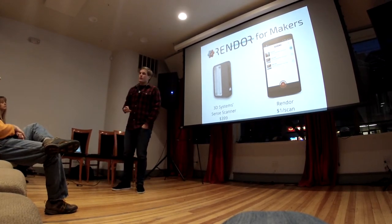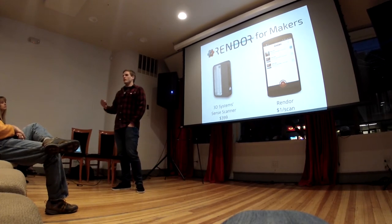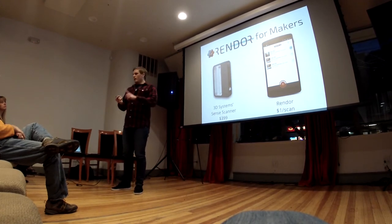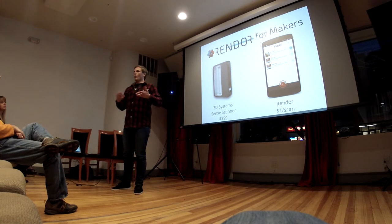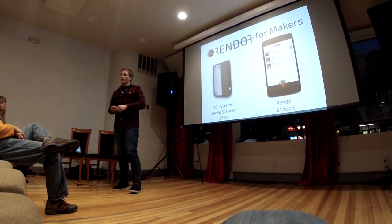But what we're looking to do with Render is launch an application where a user can get a scan for a dollar, and they only pay if they like that scan and want to download the result — to 3D print it, put it in Minecraft, whatever they wanted with that scan. One dollar versus a $400 upfront investment.